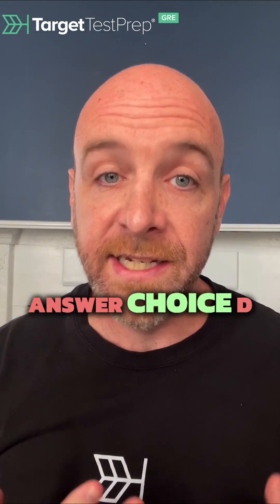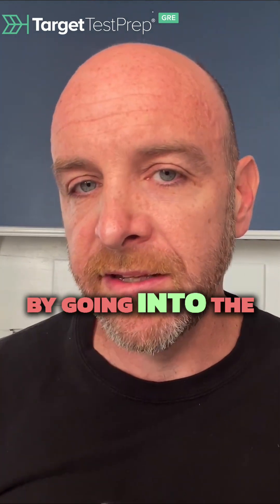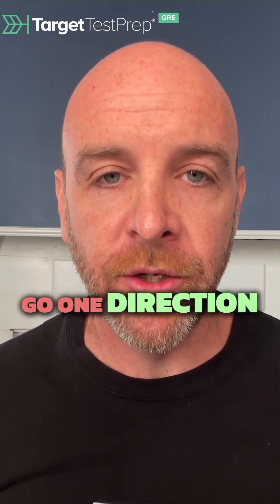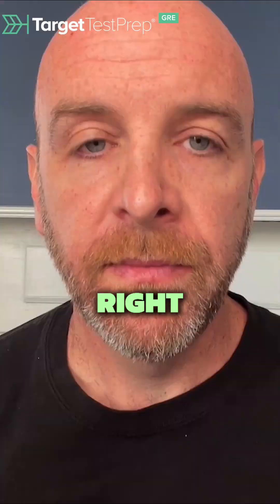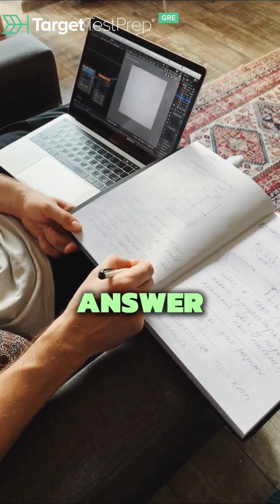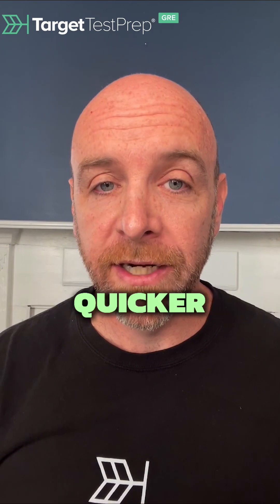Now, I know that sometimes answer choice D will obviously not be the correct answer. But the point is, by going into the question keeping answer choice D in mind, you're more apt to see when it could go one direction or another. Is quantity A bigger? Is quantity B bigger? Are they the same? Can't really tell? If you go into the question thinking that answer choice D might be the correct answer, you're more likely to find when it could go one direction or another, and you're more likely to do it a heck of a lot quicker.